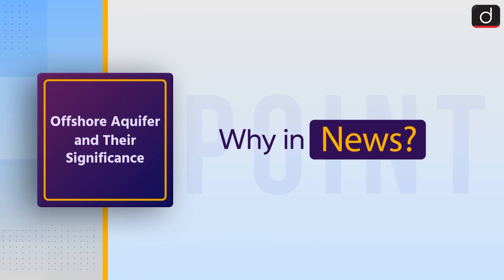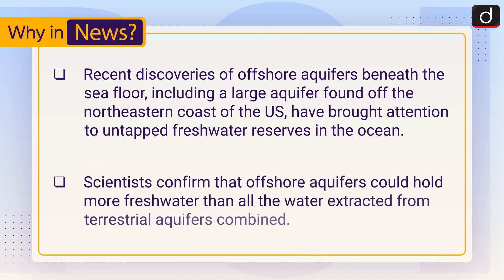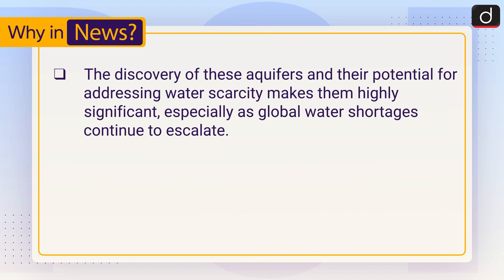First of all, let's see why it is in the news. Recent discoveries of offshore aquifers beneath the seafloor, including a large aquifer found off the northeastern coast of the US, have brought attention to untapped freshwater reserves in the ocean. Scientists confirm that offshore aquifers could hold more freshwater than all the water extracted from terrestrial aquifers combined. The discovery of these aquifers and their potential for addressing water scarcity makes them highly significant, especially as global water shortages continue to escalate.